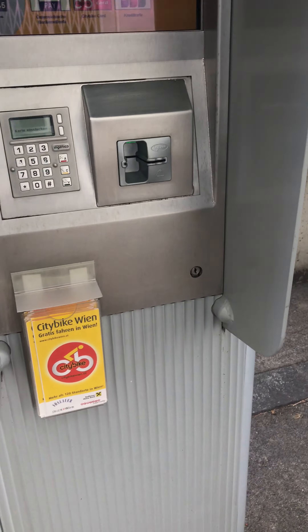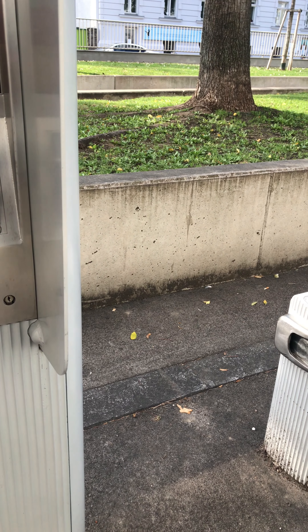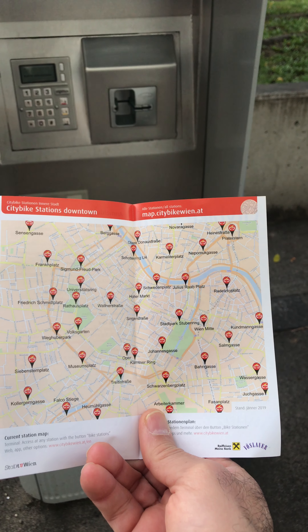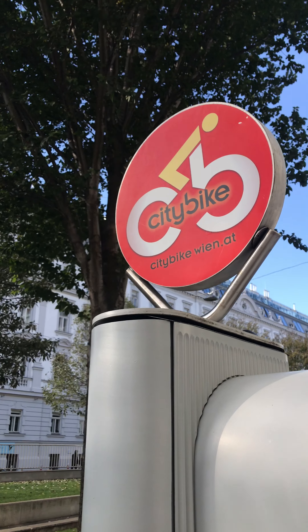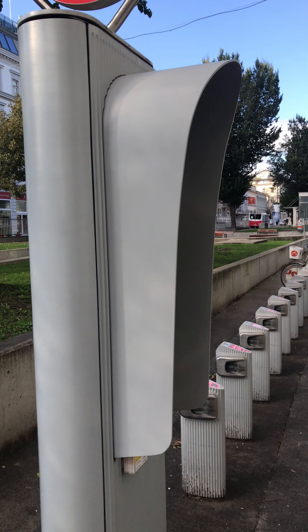Here are some little flyers — City Bike Vienna in English and German. You have the possibility to check the stations. Let me show you — you can see they are really all over Vienna. But it's always good to check the website before you go, so you don't get lost looking for a bike station that isn't there.